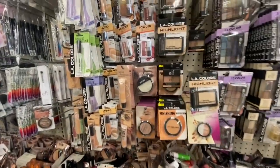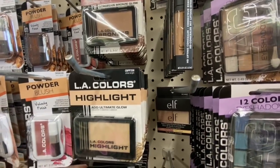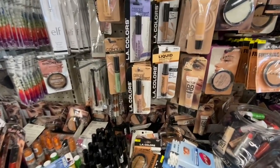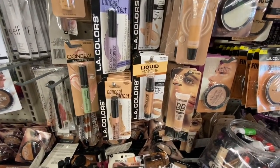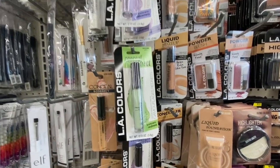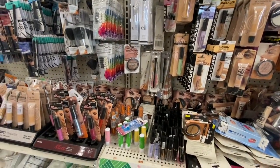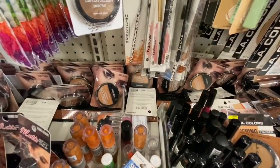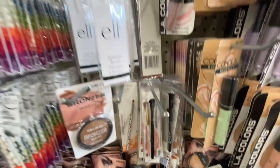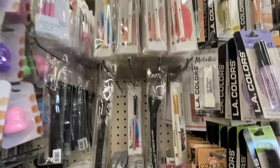Some e.l.f. products — they have the concealer and the HD concealer, the liquid makeup, foundation, concealer, and conceal-correct. Lots of makeup brushes: the precision brush, the ELF eyeliner brush, and some brushes by Sassy and Chic.